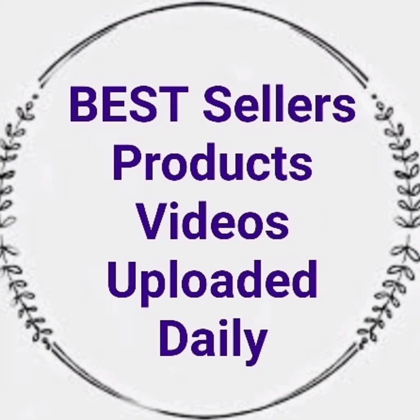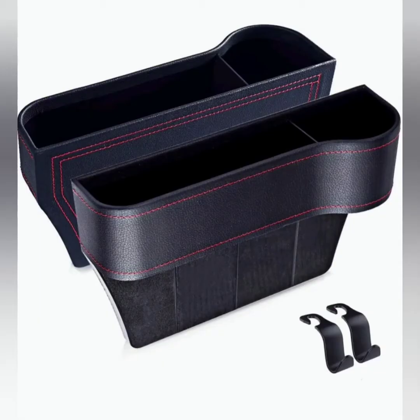Welcome to Best Seller's Video. The first item today is a car seat gap filler.